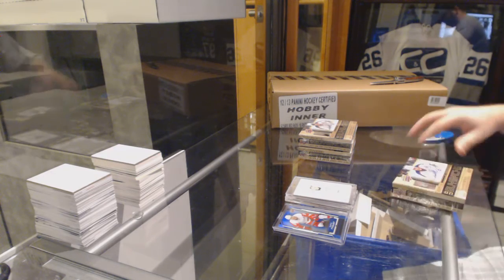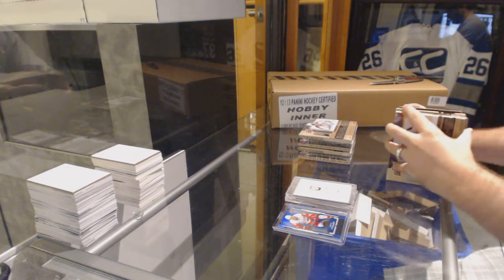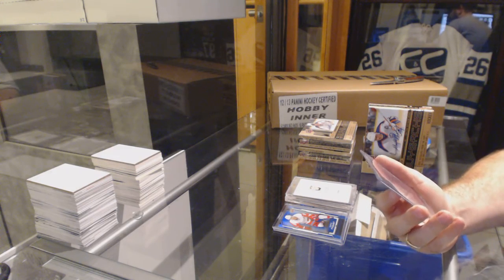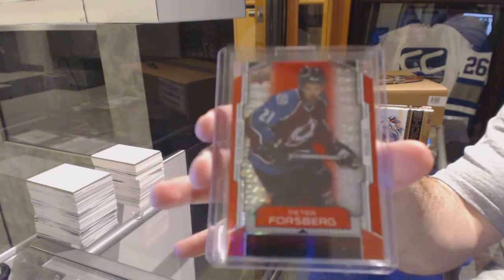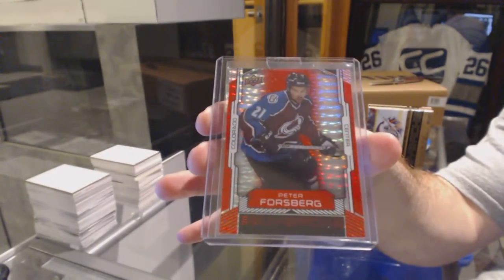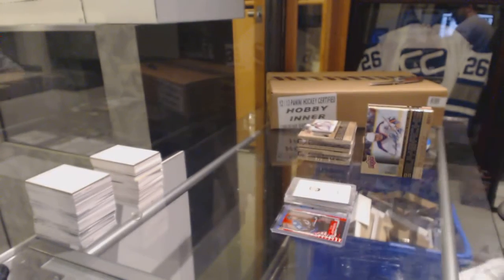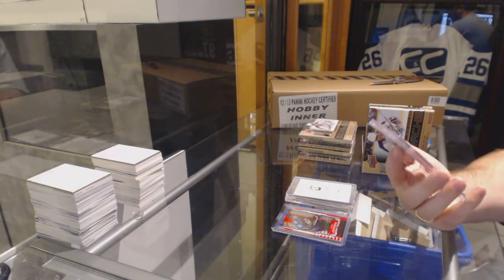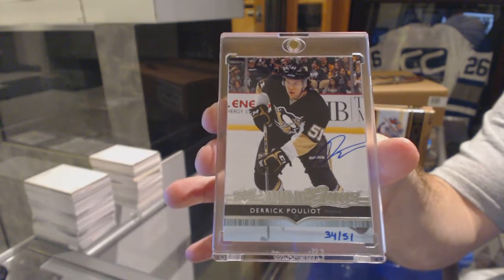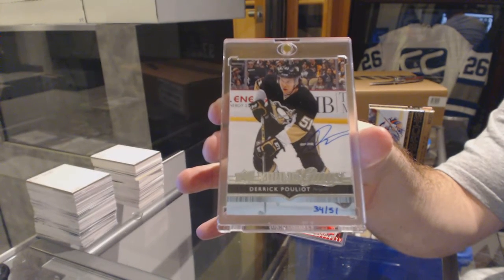I'm going to call this one — it's going to be a Young Gun Buyback Auto. See how good I am. We've got, for number 2 of 5, base for the Colorado Avalanche, Peter Forsberg. And we've got number 51, Young Gun's Autograph for the Pittsburgh Penguins, Derek Houliot. Derek Houliot for the Penguins, number 51.